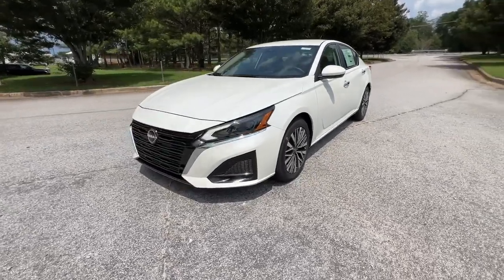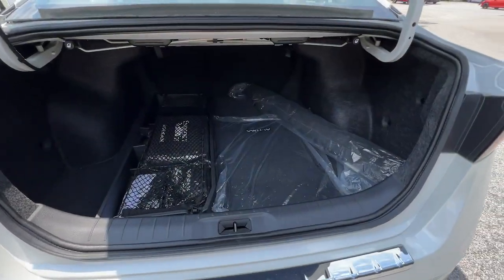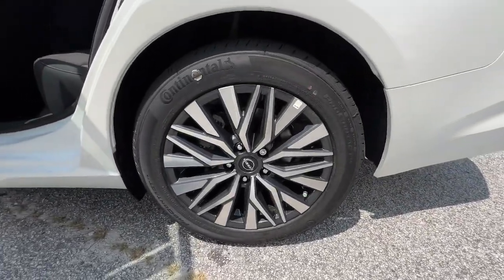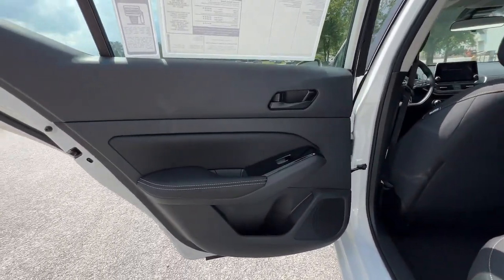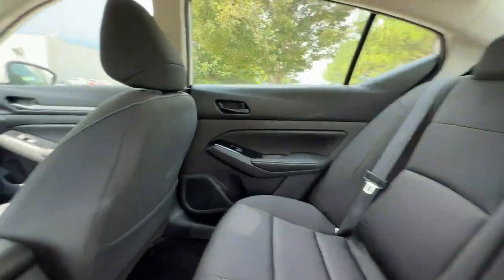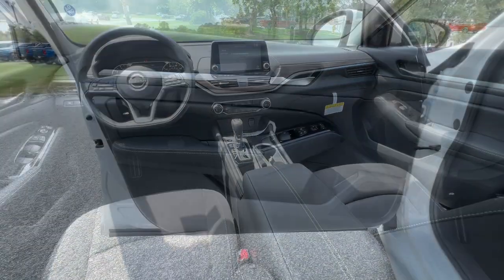The following are some of this vehicle's highlighted options: pre-collision system, lane departure warning, keyless entry, backup camera, satellite radio, remote engine start, keyless start, aluminum wheels, power driver seat, and blind spot monitor.